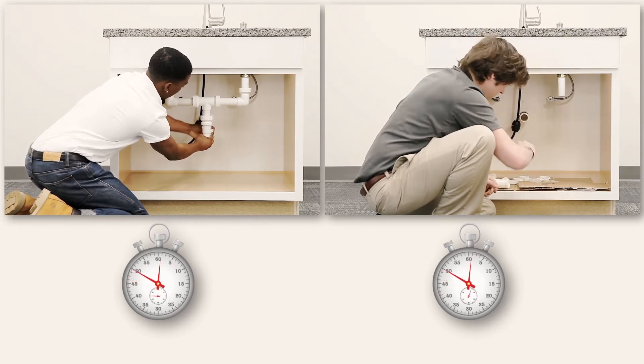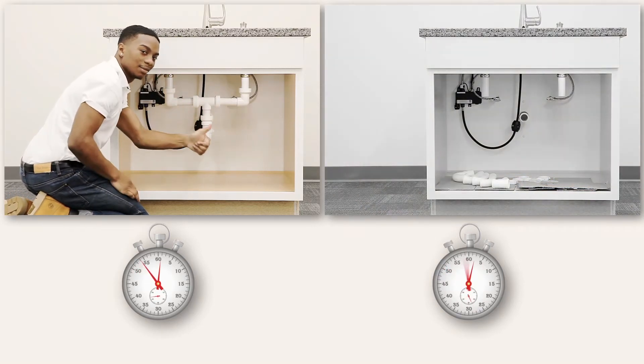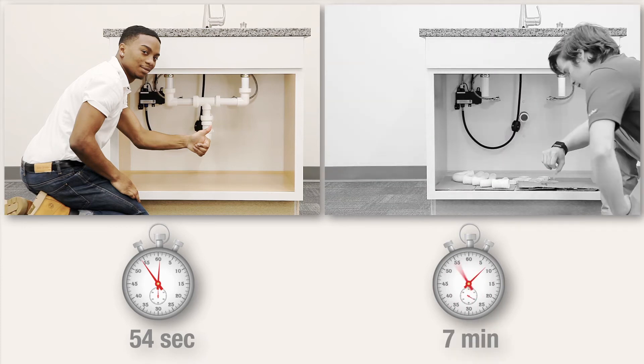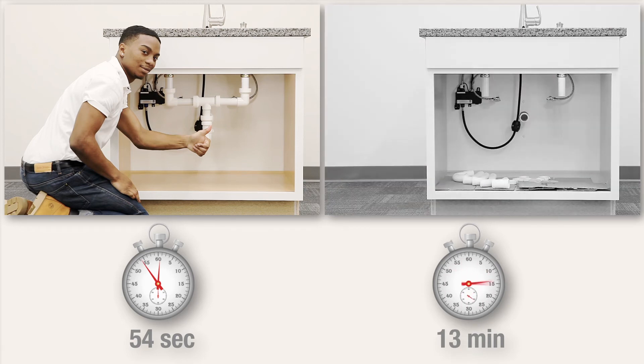Our InstaPlum plumber has completed his mess-free setup. In a fraction of the time, he has completed his installation and is now ready to test the system for leaks. Meanwhile, the other plumber is still waiting for primer and glue to set before he can complete the installation.